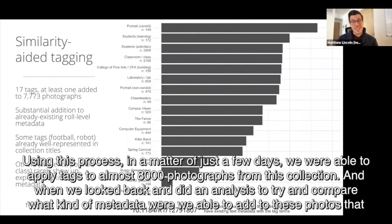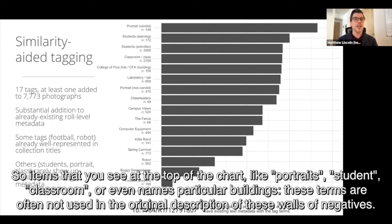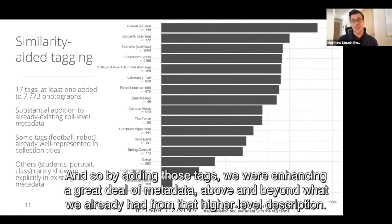Using this process in a matter of just a few days, we were able to apply tags to almost 8,000 photographs from this collection. When we looked back and did an analysis to compare what kind of metadata we were able to add versus what was already inside that higher level of organization, we found that we often had a substantial addition to that already existing metadata. Items like portraits, student, classroom, or even names of particular buildings are often not used in the original description of these rolls of negatives. By adding those tags, we were enhancing a great deal of metadata above and beyond what we already had. Certain tags like football or robot would already be well represented in collection titles, which raised interesting reflections on biases in the original description of this collection.